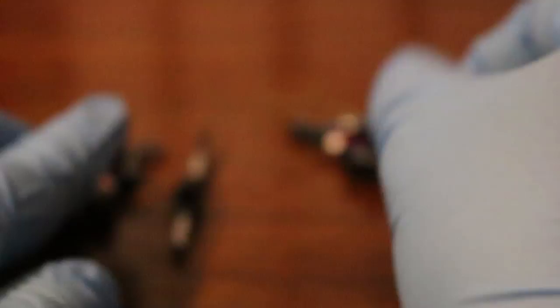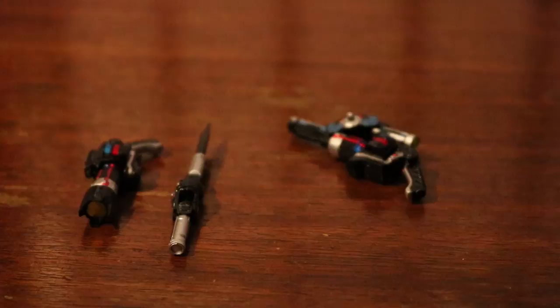And those are the weapons that come with the SH Figuarts Yellow Buster. Now you can see the various poses she can do with these weapons.